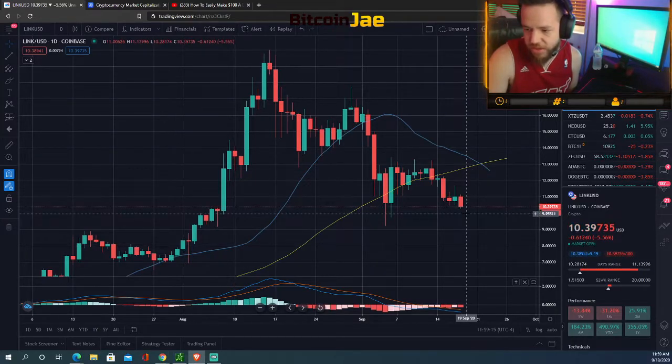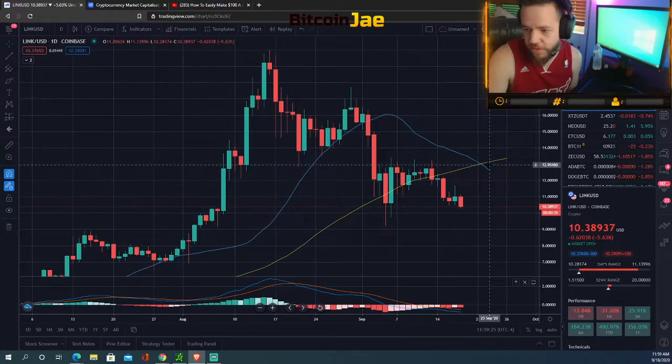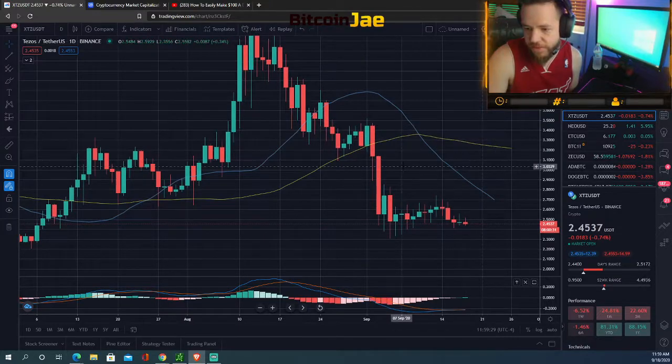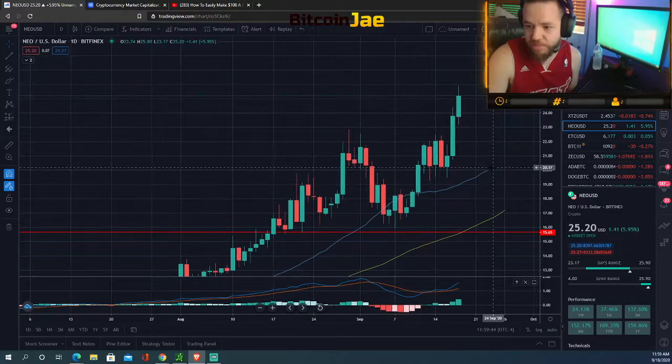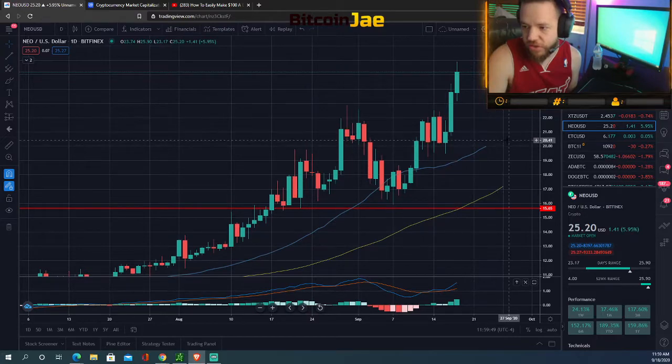Chainlink has been dropping. In our last market analysis we said if you're looking to enter Chainlink, $10 is where you'd want to enter — as close to $10 as possible — with a stop under $9, and first targets at $12 and $13. Tezos is also very flat, nothing has happened here. We're not entering anything on Tezos unless it breaks out above the $300 range.